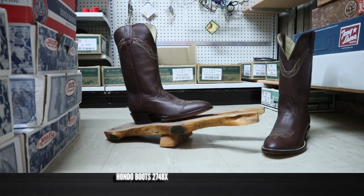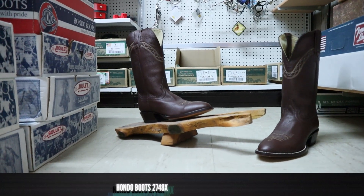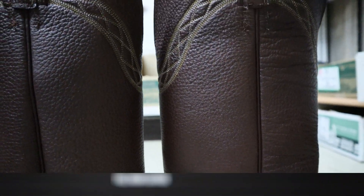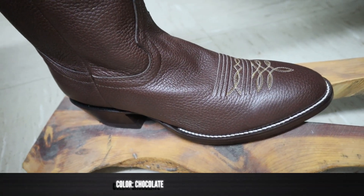You know we always start with the rundown. This is Hondo number 2748X and it features a chocolate bison on the foot, counter, and the shaft. So it's all bison everywhere and it is very, very soft and supple.